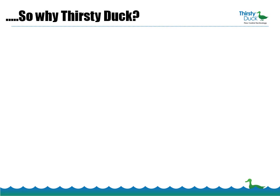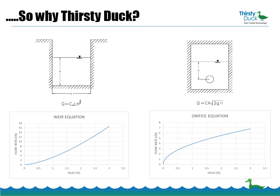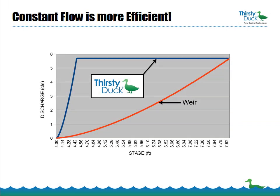So why the Thirsty Duck? Historically, the traditional method of flow control for detention systems has been weirs and orifices. What weirs and orifices have in common is that with increasing water depth, or head, the flow rate increases — and likewise, the flow rate decreases as the water depth falls. With Thirsty Duck, the flow rate remains constant, which means water can pass through the system much more efficiently.